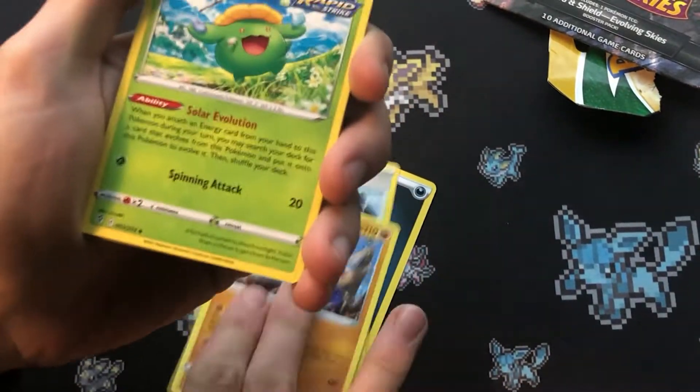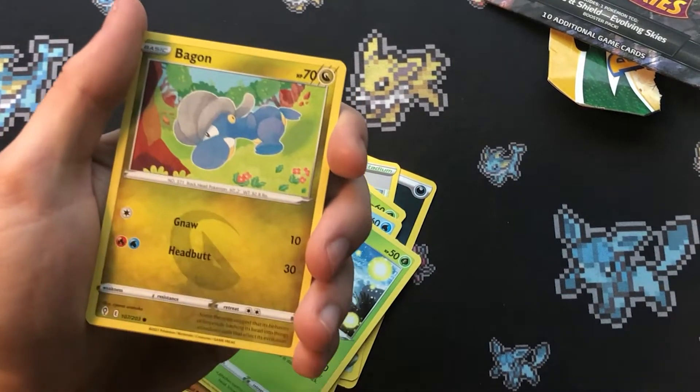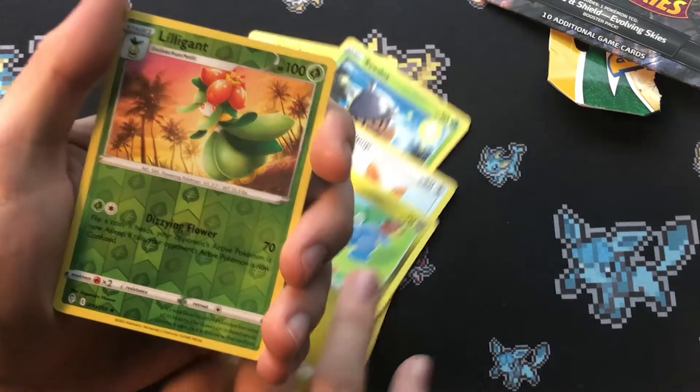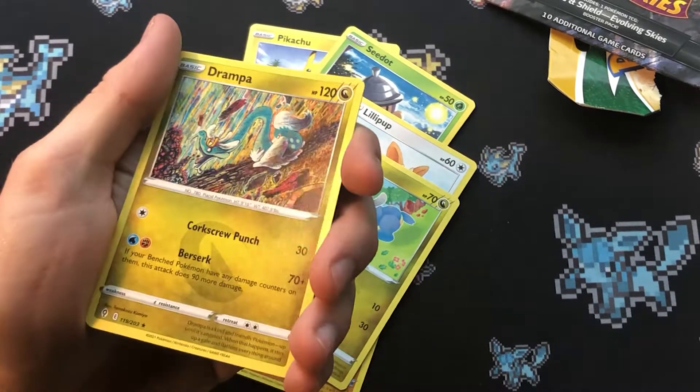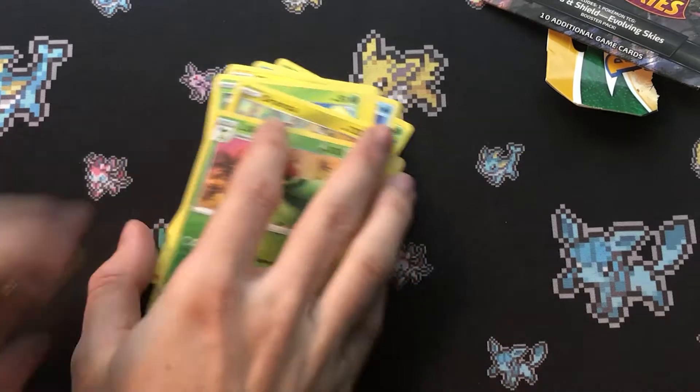Oh, it's Darkness. My fan in the background is super loud. I like that Pikachu — cute little pup. A reverse holo Lilligant and a non-holo Drampa. That's unfortunate. Okay, I'll see you guys in the next video, bye!